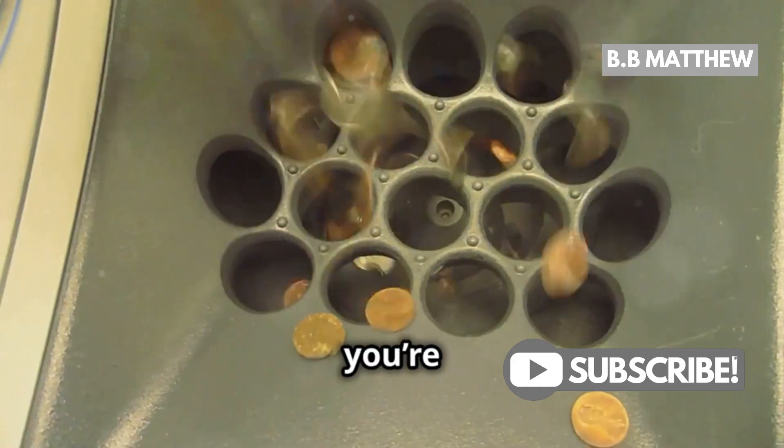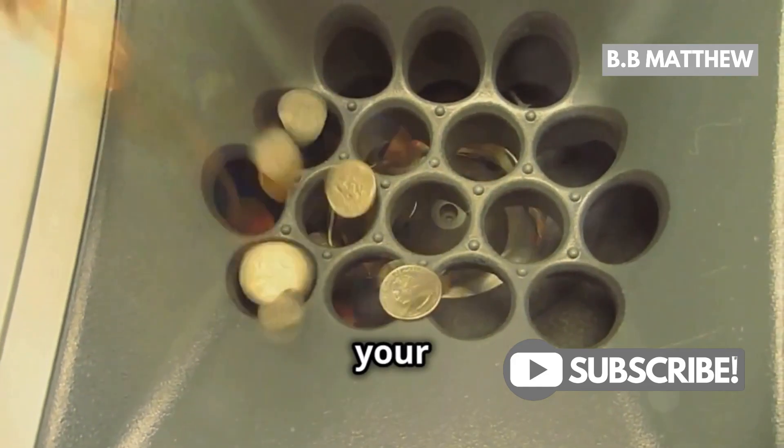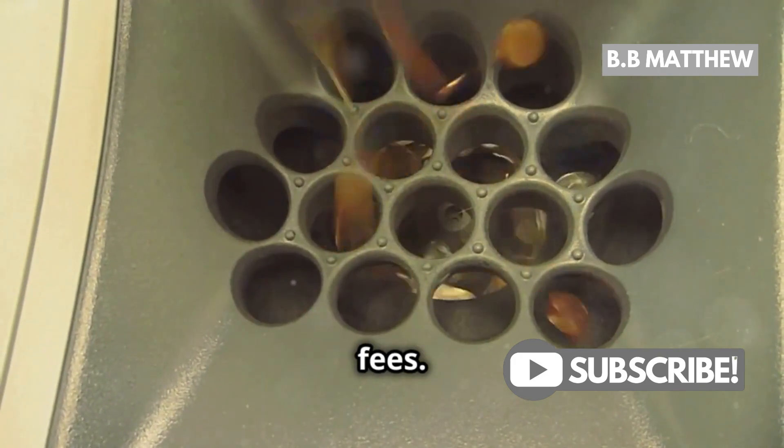But there's a bit more to it. If you're a Wells Fargo customer, you can bring in your rolled coins, and they'll exchange them for you without any fees. Pretty neat, right?